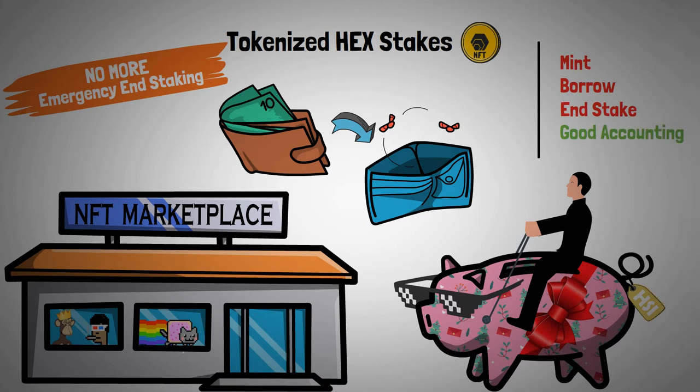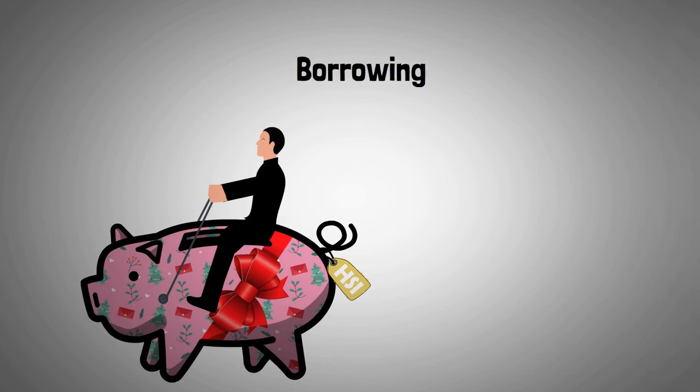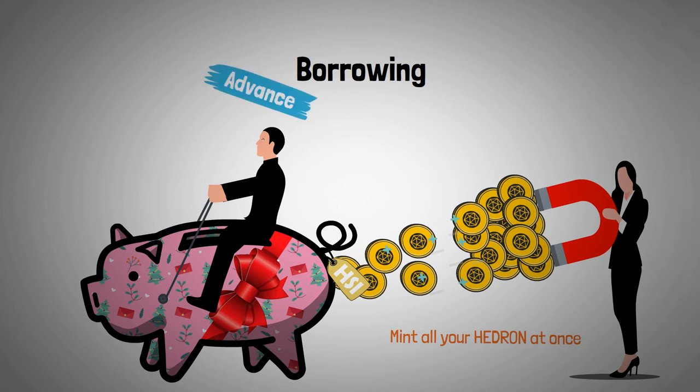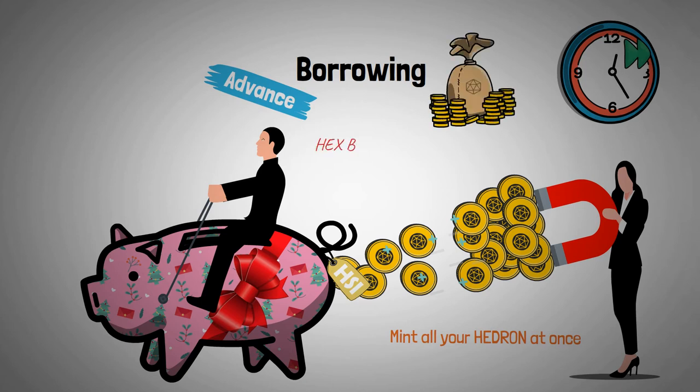To get full control over the HSI and the HEX stake inside, the NFT has to be de-tokenized. Another feature available with these instanced stakes is borrowing. Borrowing in Hedron is similar to minting, but it takes an opposite approach. Instead of only minting Hedron tokens for the days you've served within your HEX stake, this feature allows you to mint all of the Hedron in advance as if you've already served the entire length of your stake. It's more like an advance rather than a loan because the user only gets the Hedron he would normally get by minting, but without having to wait. To find out how much you can borrow, just multiply the HEX B-shares by the total days staked minus the days you've already minted for.